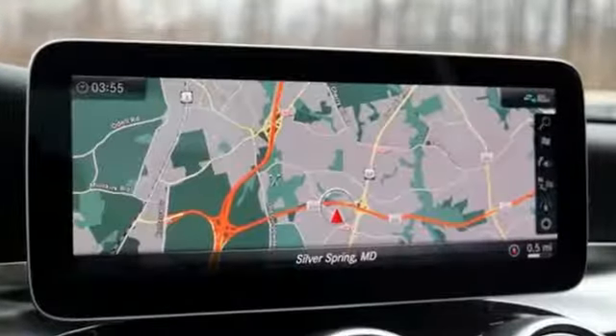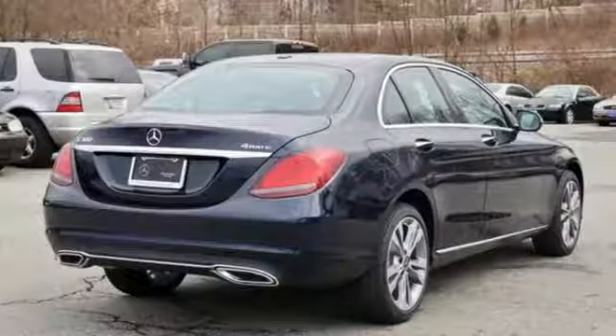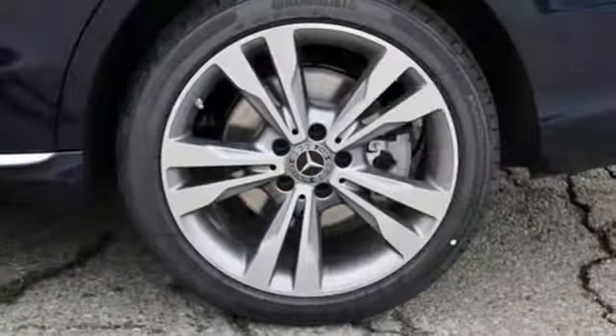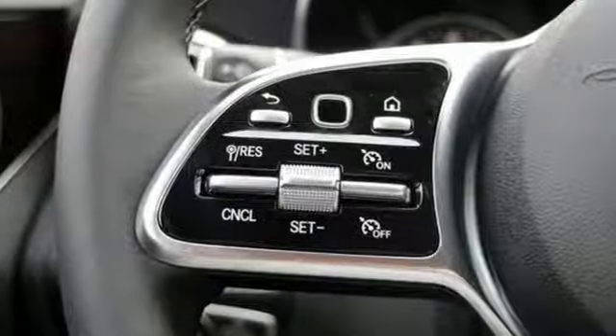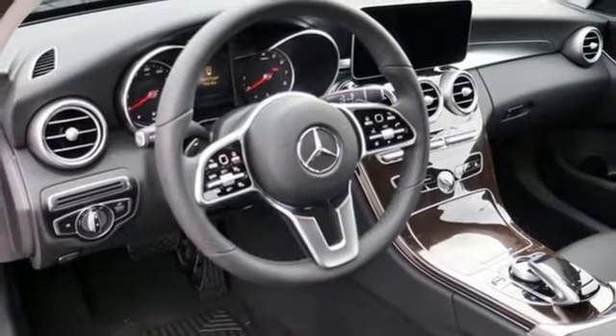It comes with all the amenities you need. Intercooled turbo inline four-cylinder engine. Gas pressurized shocks. Automatic transmission. Express open and close sliding and tilting sunroof. External memory control. Power folding driver and passenger side exterior mirror. Dual zone climate control.